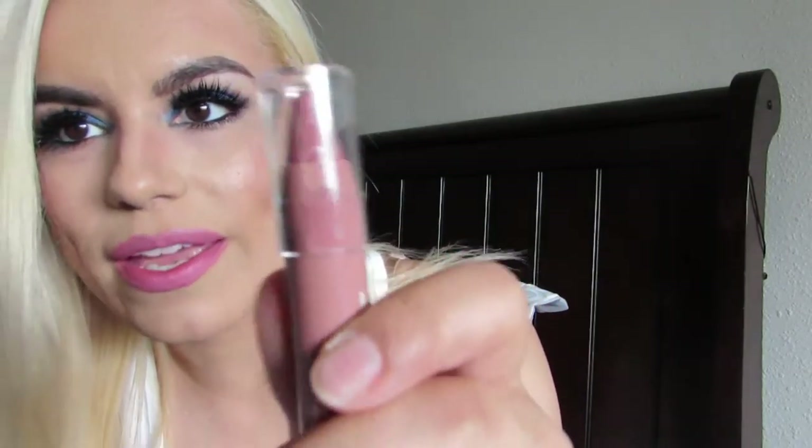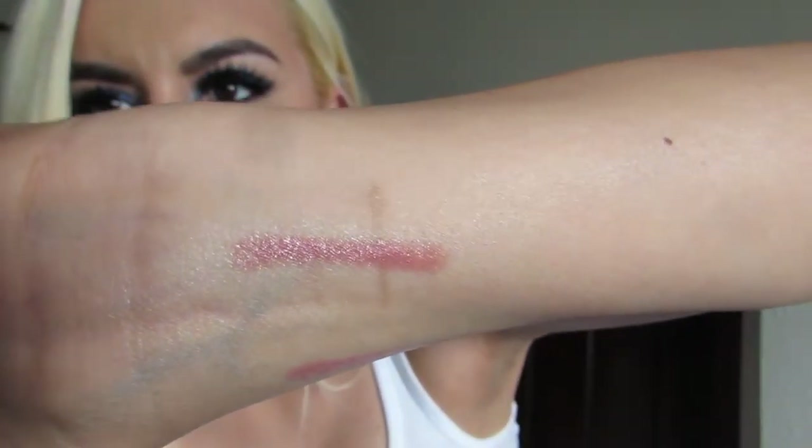Here's another product they sent: the Neutrogena Moisture Smooth Color Stick. I'm assuming this is like a lip color. Let's open it up — it is in the color Almond Nude. I'm so into nudes right now. It smells like mango, it smells so good! The color is a nice nude. It's a moisturizing stick so I'm assuming it just moisturizes your lips while giving you a nice color tint.